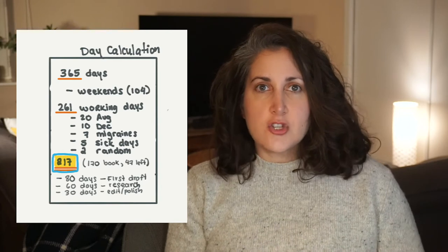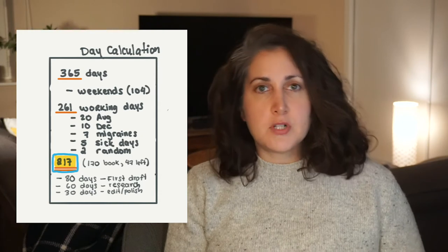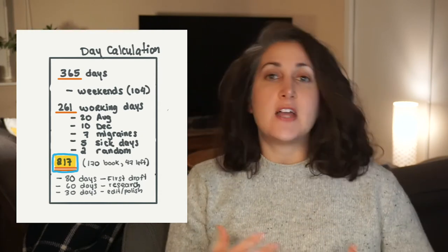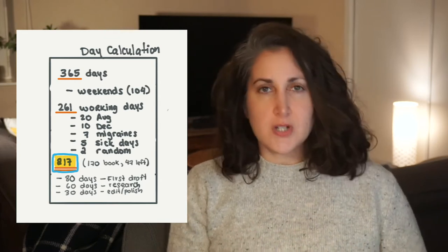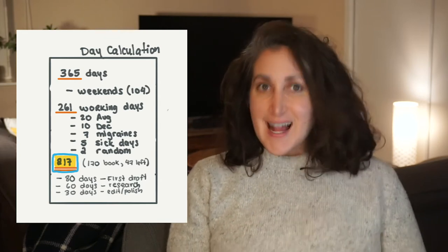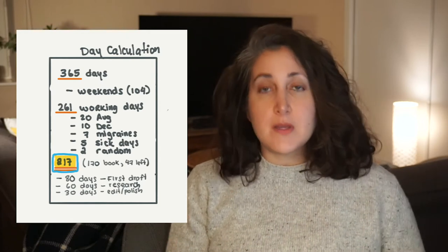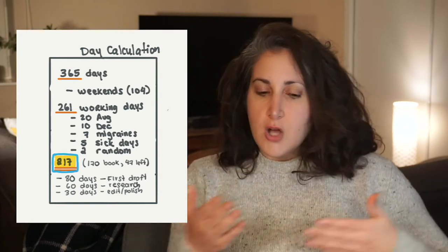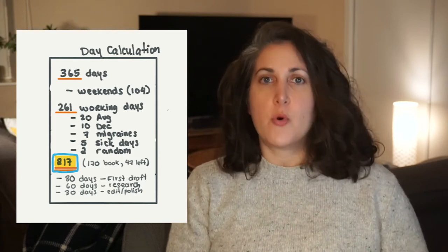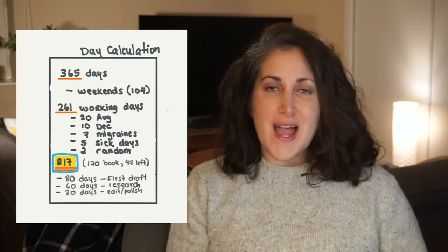Knowing this should help you figure out how to spread your tasks. For example, I know I can write between 1,500 and 2,000 words every day, and I know that by the end of the month I need 15,000 words. So that means I need to allocate at least 10 days to hit my word count, which leaves me with 45 days to do the rest of my projects. A book might take me 170 days out of the year — I need to make sure I have those days.